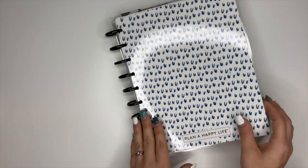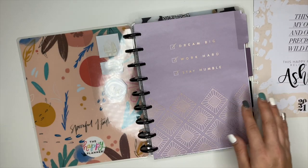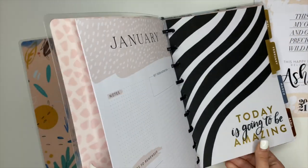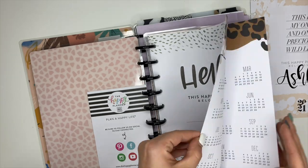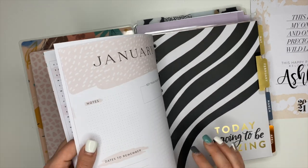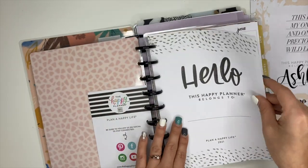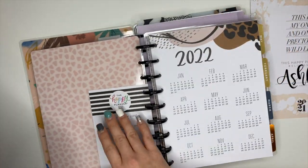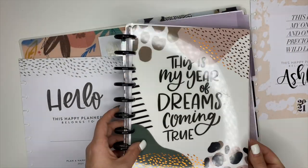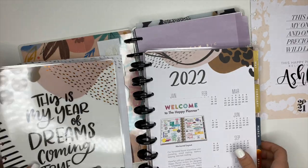The name page I want to use is from the horizontal one — I love the name page in here, it is so stinking cute. I normally don't use the 'currently' pages nor these ones, so I'm just going to take the name page. I'm also going to use the cover from the horizontal one because I really love this one — it says 'This is my year of dreams coming true' and I love that, so we are going to use it.